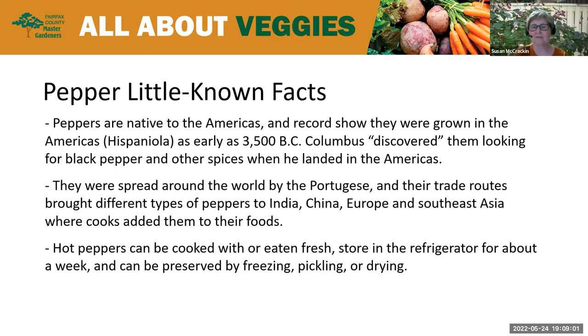Columbus discovered them when he arrived looking for black pepper and other spices. Once discovered, they were spread around the world by the Portuguese as they followed their trade routes, bringing different kinds of peppers to India, China, Europe, and Southeast Asia, where cooks quickly learned to add them to their foods both as flavor enhancements and as food preservatives. Hot peppers can be cooked, eaten fresh, stored in a refrigerator for up to a week, or preserved by freezing, pickling, or drying.